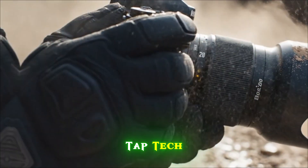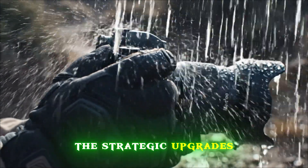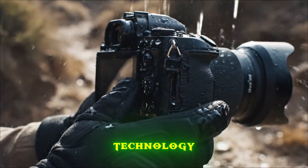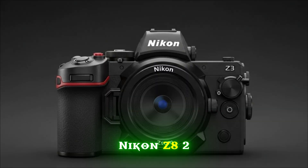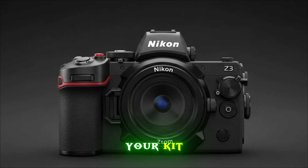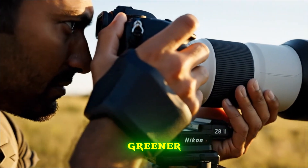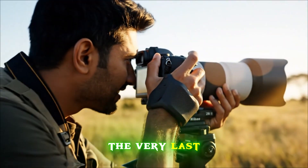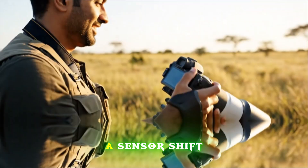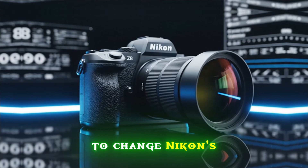Today on TapTek, we are diving deep into the confirmed leaks, the strategic upgrades, and the groundbreaking technology behind the upcoming Nikon Z8 II. If you're thinking about upgrading your kit, or if you're currently holding a Z8 and wondering if the grass is about to get greener, you need to watch this until the very last second. We're talking about a sensor shift that could redefine resolution and a partnership with RED that is about to change Nikon's color science forever.